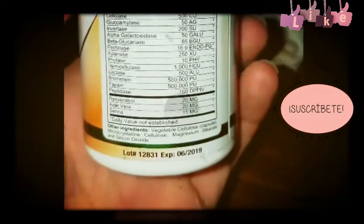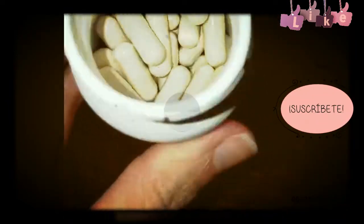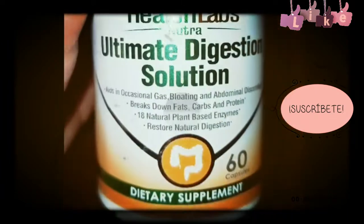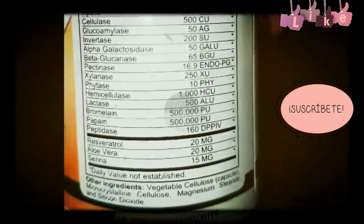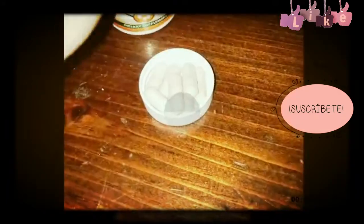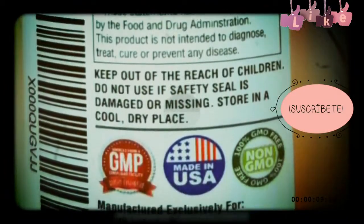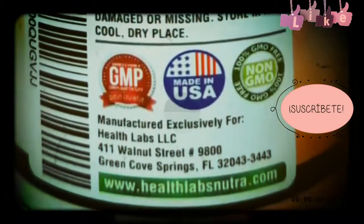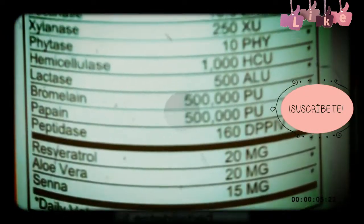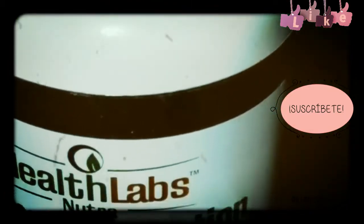Today the product we have for you is Health Labs Nutri Ultimate Digestion Solution. This specific enzyme is designed to help digest food throughout the day. As you can see from the front of the bottle, there are 60 capsules — this is one of those capsules. They have 18 natural plant-based enzymes.